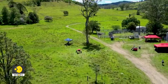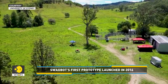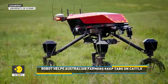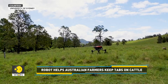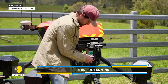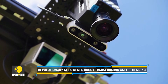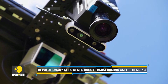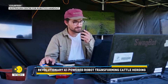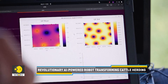First launched in 2016, SwagBot was a simple herding robot built to handle uneven terrain. The current version is packed with sensors, AI, and machine learning. It can now check the health, type, and density of pastures, and even keep an eye on the cattle's health.